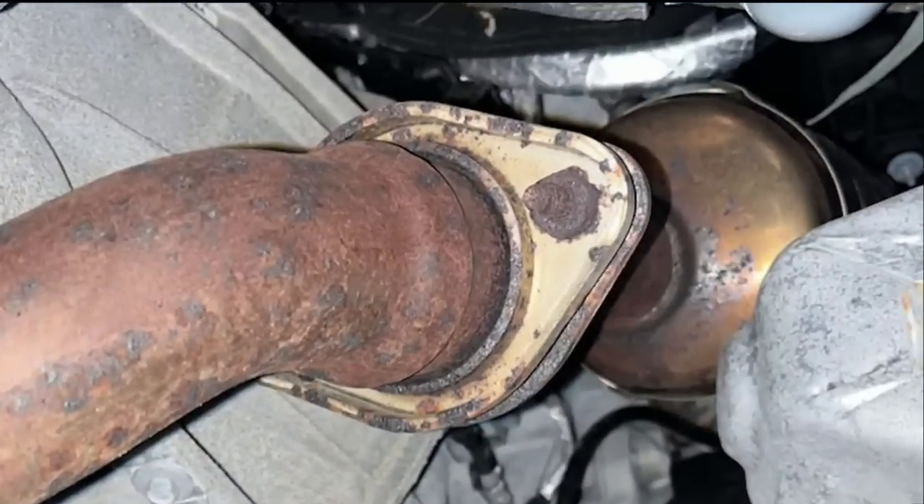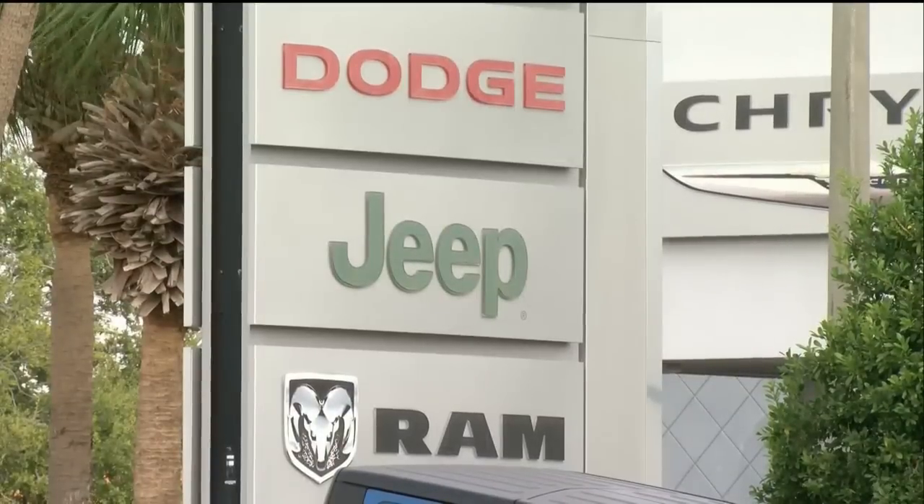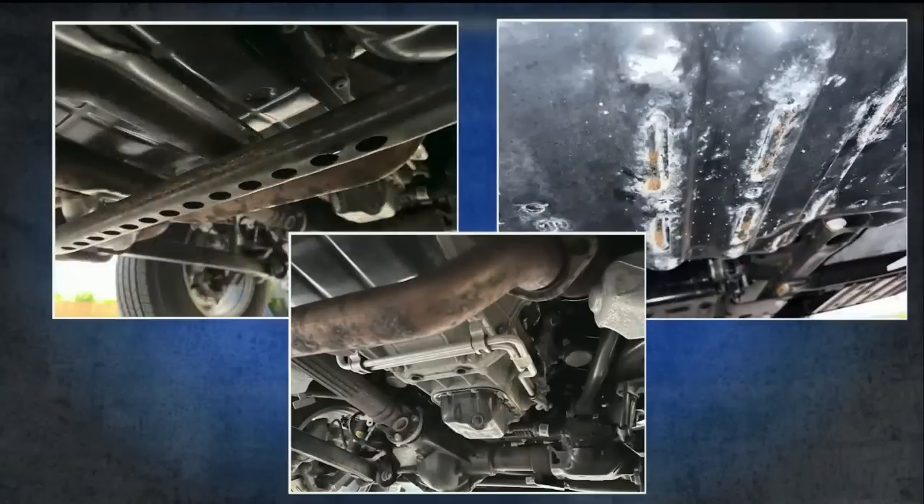He took the Jeep back to the dealership in Seminole, Sunco's Chrysler Jeep Dodge Ram, where the service technician noted excessive rust on all four rotors on the Jeep and replaced them. Concerned, Mike went home and crawled under the bottom of the Jeep himself and took these pictures. It's mind-boggling — the rust is to the point where it's actually deforming metal, and you can see the corrosion and bolts that would be a nightmare to remove.